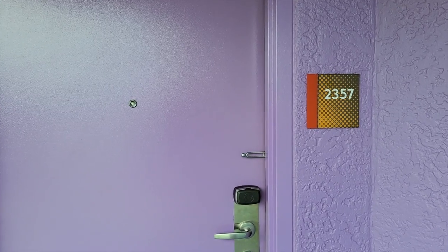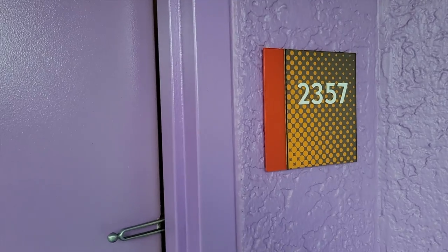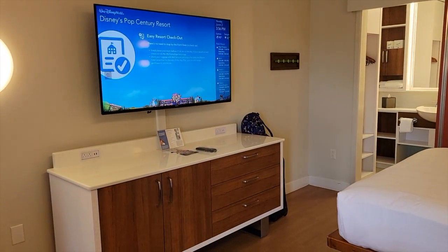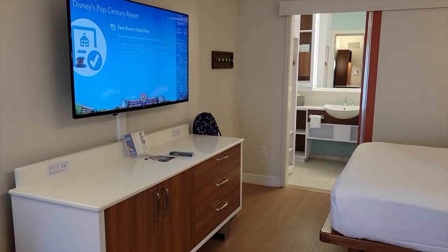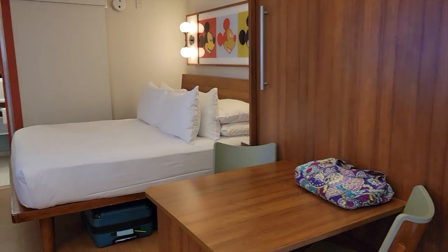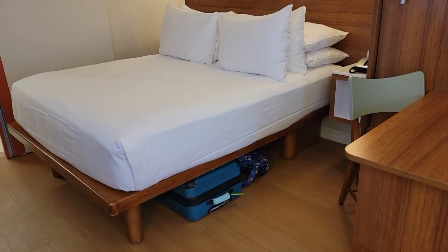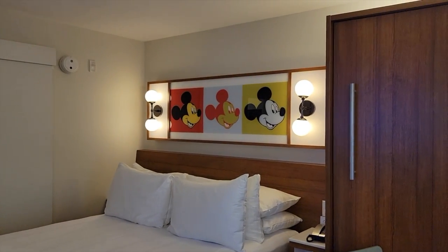Hey everyone, today I wanted to show you a Pop Century standard room. These rooms actually look very similar to anything you will see at Music and Movies as well — they're all renovated the same. It'll give you a good idea of what to expect if you're in a room at Pop Century, Music, or Movies, and hopefully eventually Sports if that gets renovated. As you can see, we have a queen bed here with some Mickey lights.